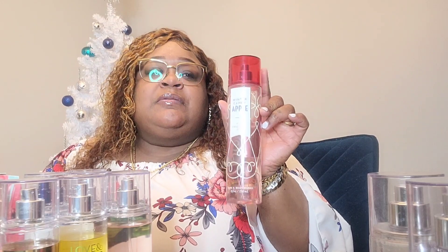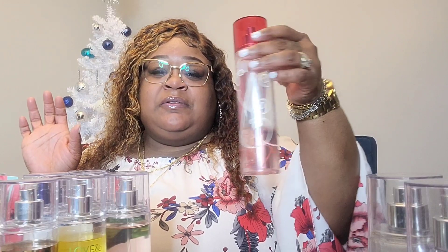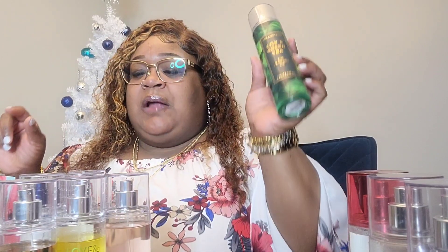Moving along to Winter Candy Apple — one of my favorites. I think I got this on clearance and I had the lotion and used it all. I've gotten this one at least twice. I haven't seen it this year so I don't know if they'll still have it. This is another one I'd wear daytime or night — it smells like a candy apple but not too sweet, kind of a mild fragrance. I really love this one.